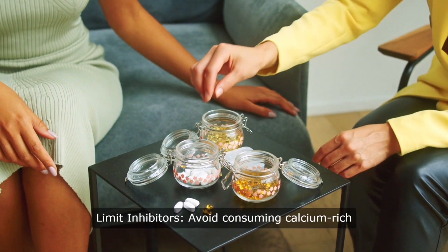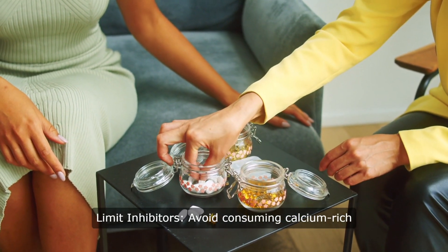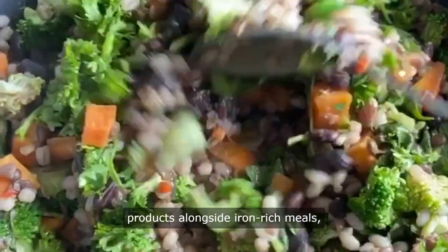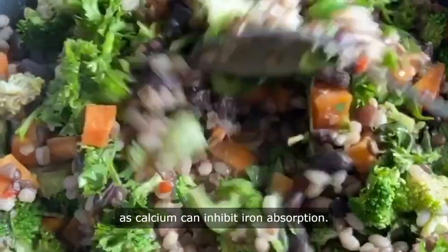3. Limit inhibitors. Avoid consuming calcium-rich foods or beverages like dairy products alongside iron-rich meals, as calcium can inhibit iron absorption.